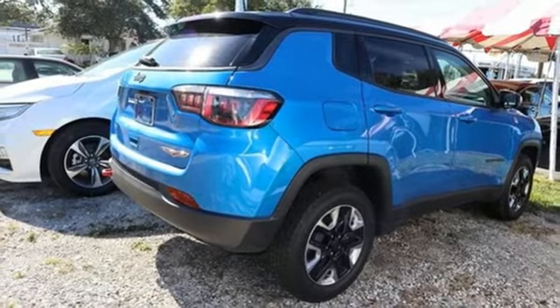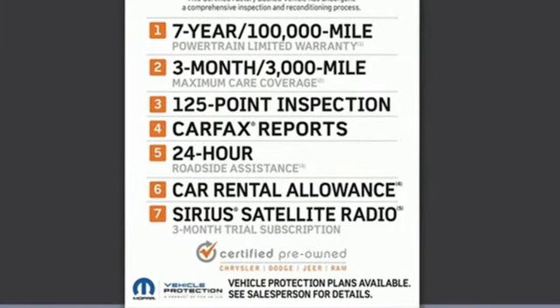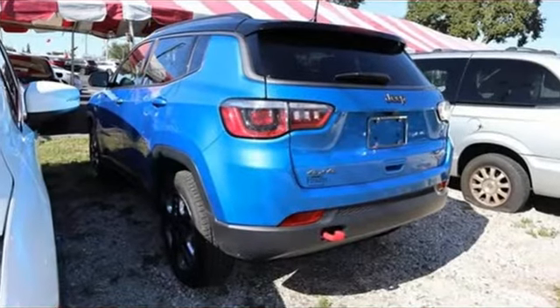The New York Times finds the Compass shows vast interior improvements over the outgoing model, balancing rugged and refined with a substantial steering wheel and sturdy fabrics.